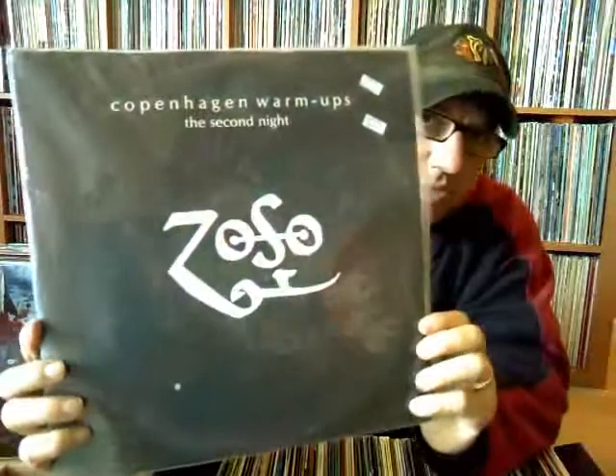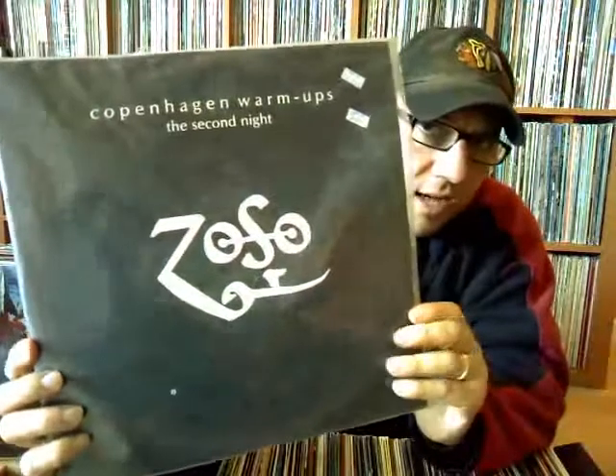Another gem for 61 cents — a live bootleg of Led Zeppelin, the Copenhagen warm-up second night. The one I showed you in the previous video, the 'Melancholy Danish Playboys,' was the first night — this is the second. So I got both nights now. Very cool. I actually had a copy of this before, but for 61 cents I said yeah, we'll include that with everything.